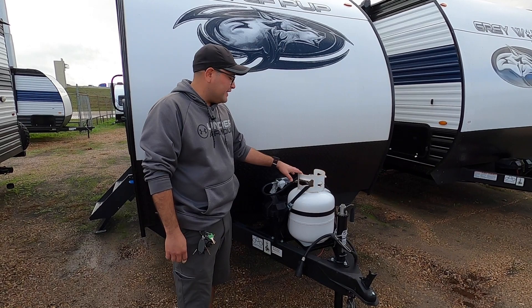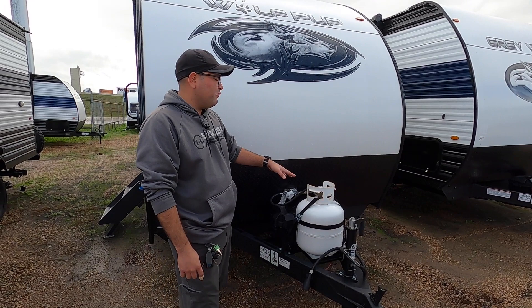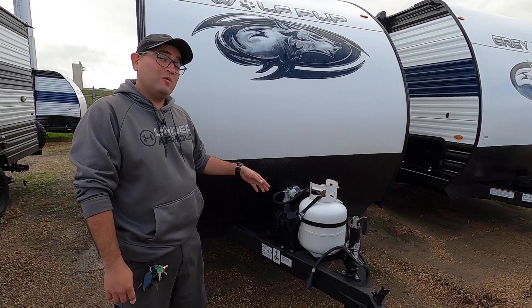We do have a propane tank in the front. At Cliff Jones, we have no hidden freight charges, no hidden make-ready charges — we make sure the propane's filled up and ready to go. This RV includes the Juice Pack, which is built-in solar from the factory, so the battery and solar panel are pre-installed.